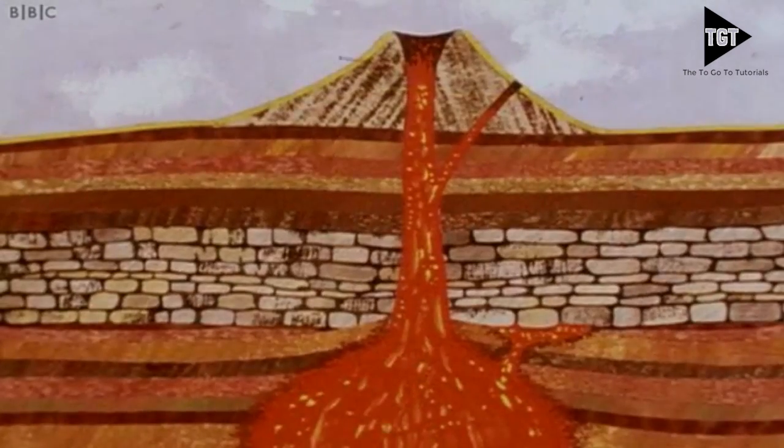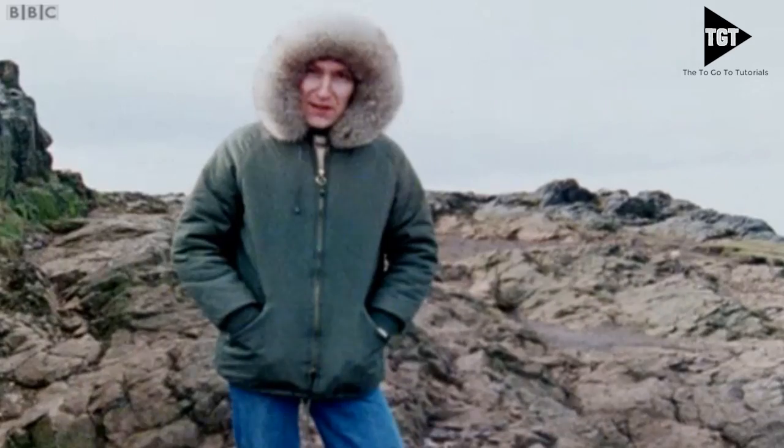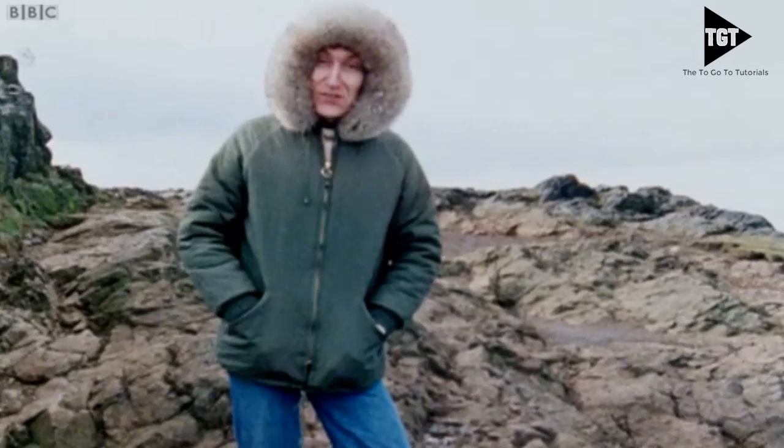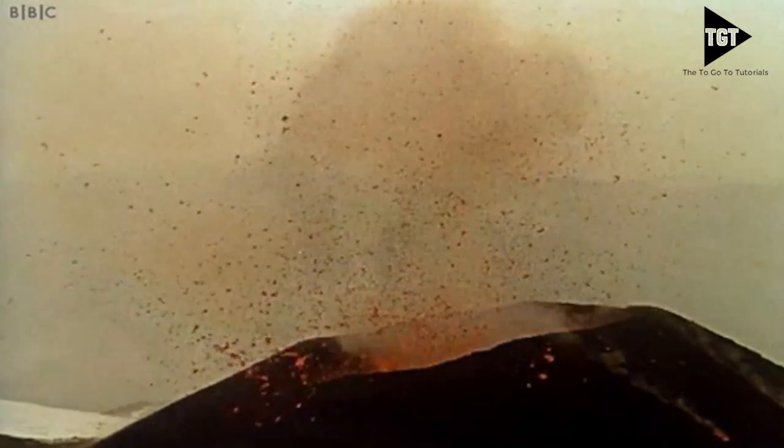Volcanoes form when magma rises through cracks or weaknesses in the Earth's crust. What forces the lava out of the ground? It certainly isn't dragons or evil spirits. Pressure builds and magma explodes to the surface, causing a volcanic eruption.